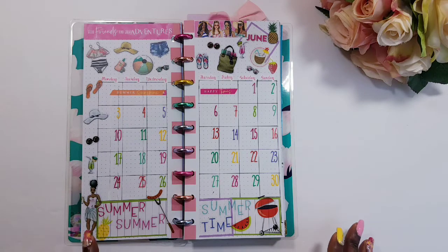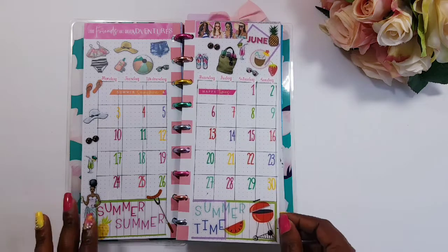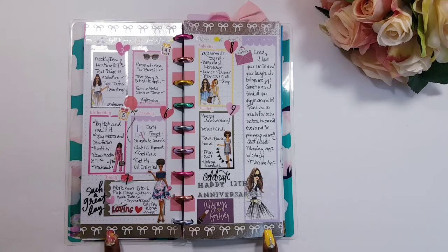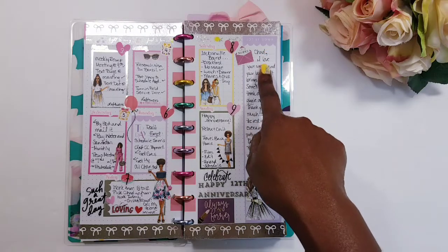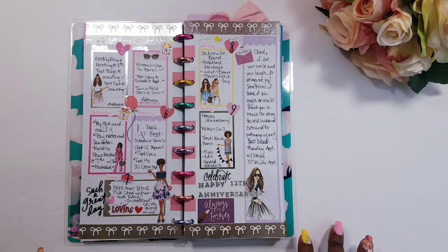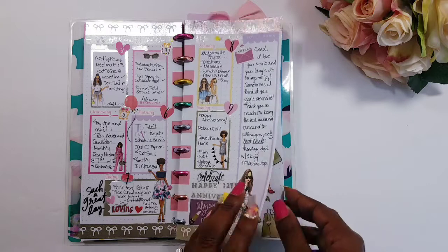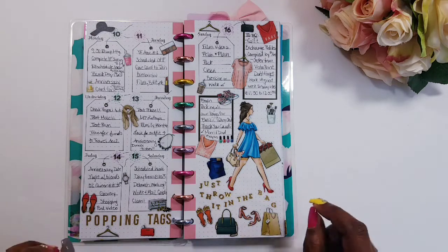For my June monthly I used Agenda 52 girls and Ron Ron girls — I was super excited to get all the girls in the mix together. This was my anniversary spread, my 12th anniversary. My husband and I have been married for 12 years and I actually wrote a little note of how much I appreciate him along with some things I had to get taken care of that next week. It says: I love your smile and your laugh, it brings me joy. Thank you so much for being the best husband ever and for putting up with me because I'm a lot of work.